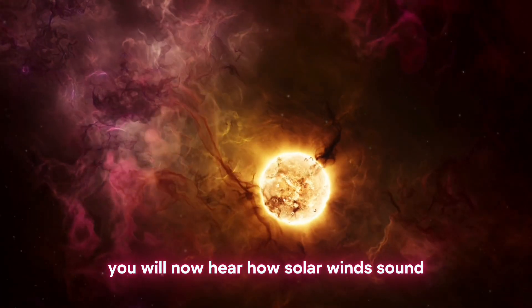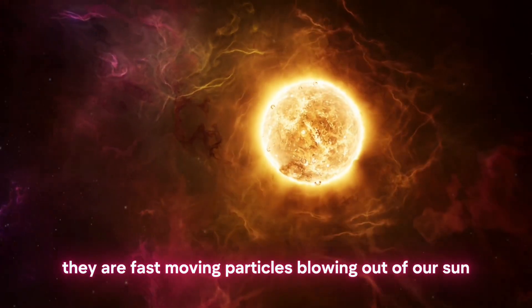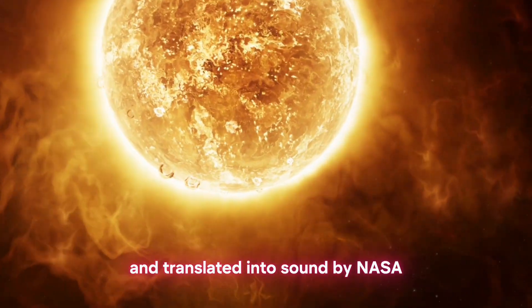You will now hear how solar winds sound. They are fast-moving particles blowing out of our sun. This was captured by the Parker Solar Probe and translated into sound by NASA.